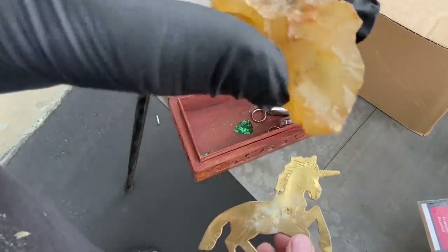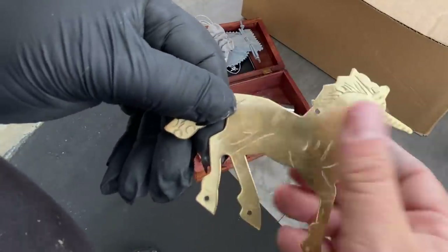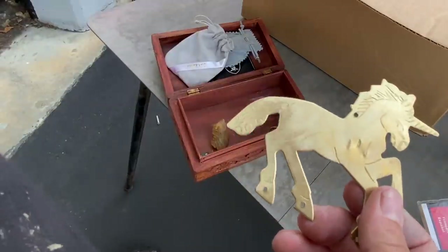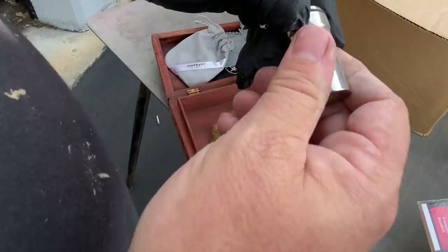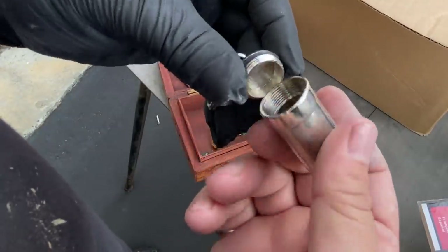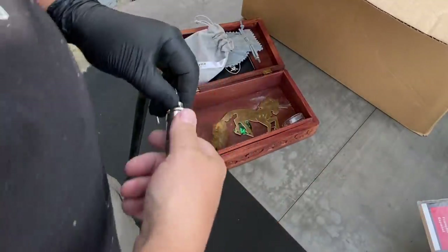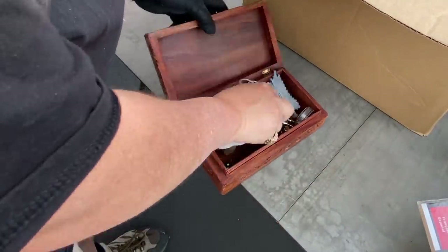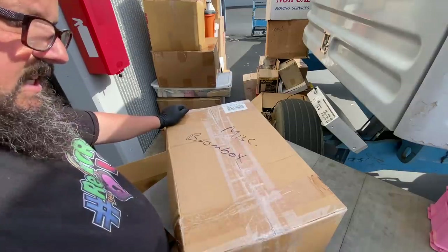A little rock and a brass unicorn — who do we know that likes unicorns? Put it in the comments below. A little pill container or who knows what. That's a cool little box — I like it a lot.